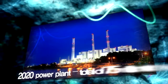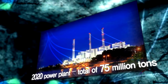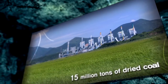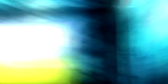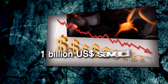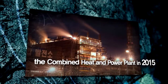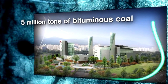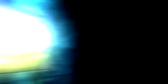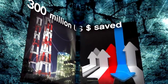The expected yearly consumption of bituminous coal at power plants is about 75 million tons by 2020, replacing 20% of the expected coal consumption in 2020. The saved fuel costs will be 1 billion U.S. dollars. In addition, in 2015, 5 million tons of bituminous coal will be substituted with dried coal in the combined heat and power plant, saving nearly 300 million U.S. dollars in fuel costs.